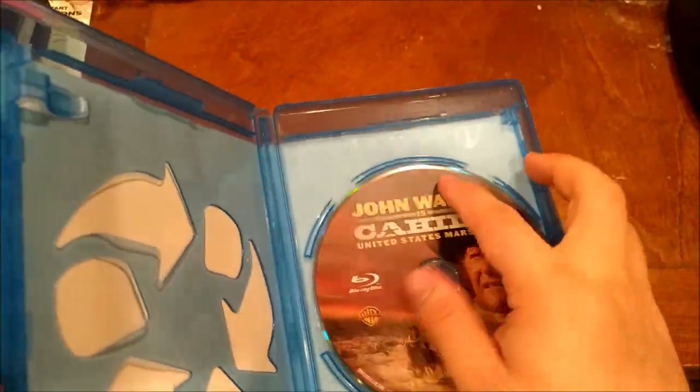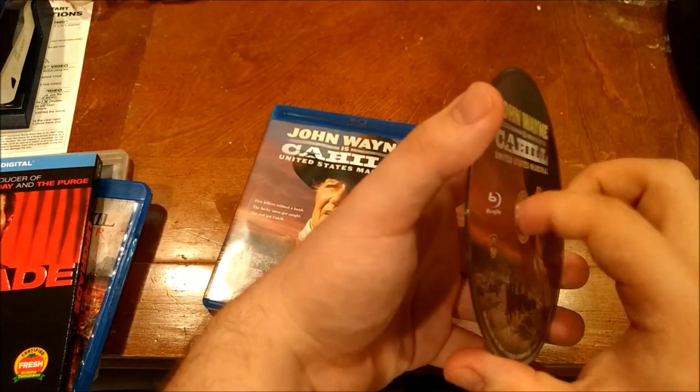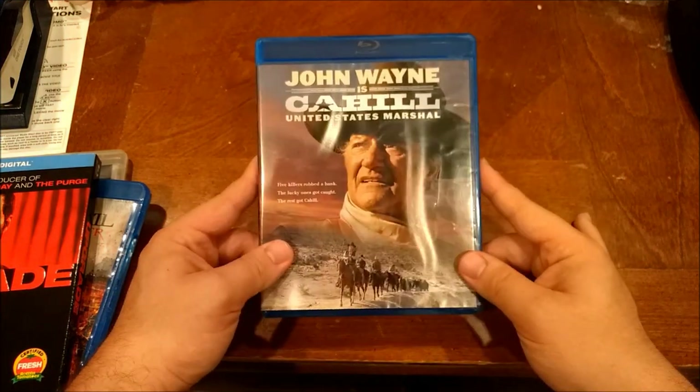So I'm not really worried about disc rot. Although I'm trying to wonder if disc rot is less of a widespread thing and more just a little issue. Besides, disc rot can be remedied if you know where to get your discs resurfaced.